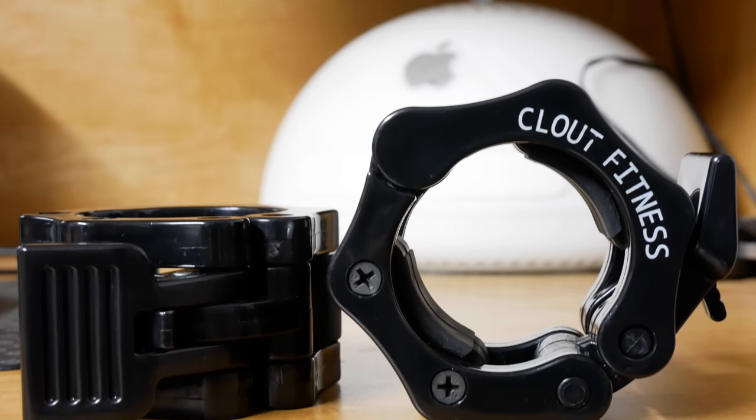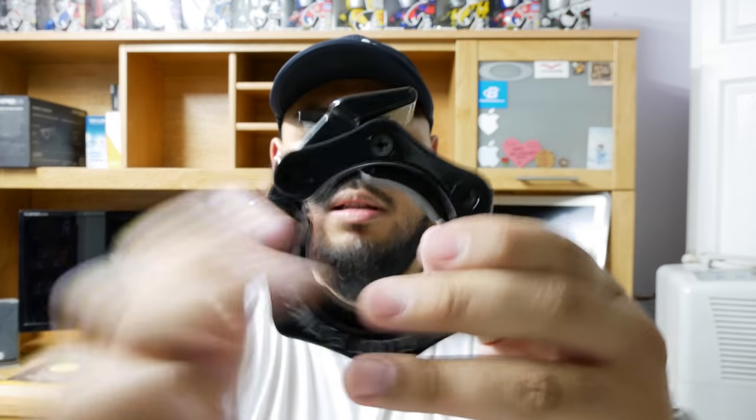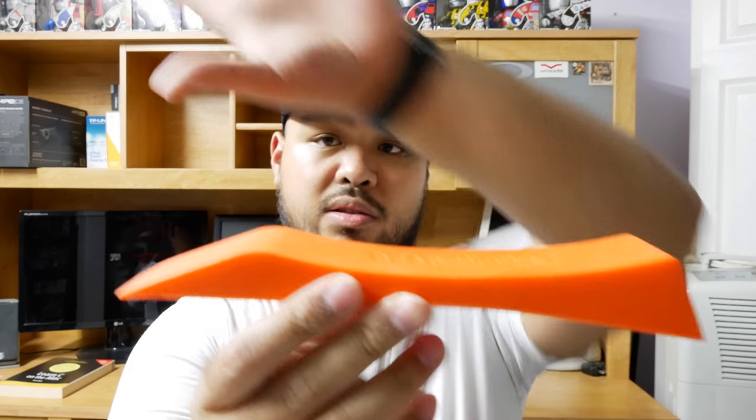Next I have these barbell clamps by Clout Fitness. My gym offers spring-loaded clamps but they're often missing, and it's really annoying to squat or deadlift without them since you can feel the weight moving. These are cheap, quick to clip on and off. I also have a Dead Wedge — you put it on the floor, roll the weight onto it so it gives the barbell elevation off the ground, making it much easier to slide plates on and off when deadlifting.